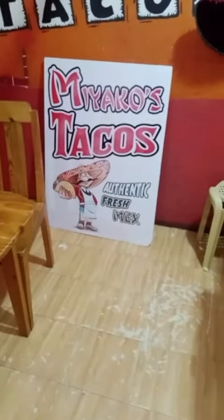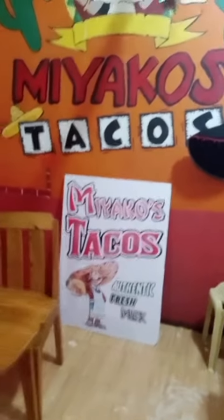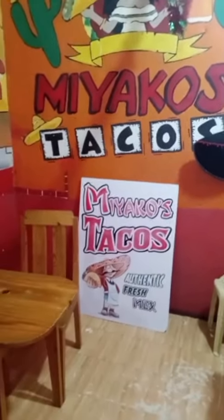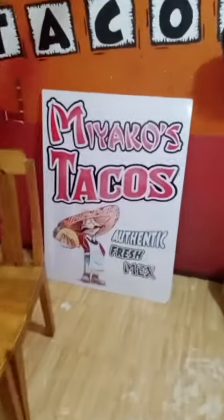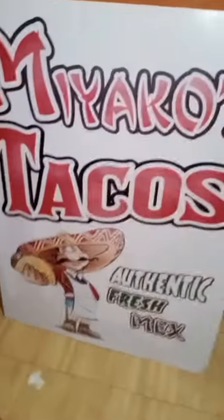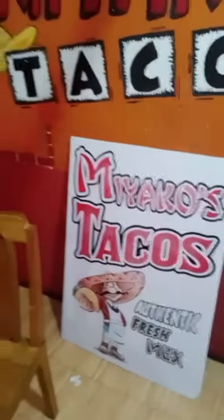I'm going to post this on my Facebook, on my YouTube channel. How do you say it? What's your YouTube channel? Secret! I'm kidding. I will follow you and subscribe.